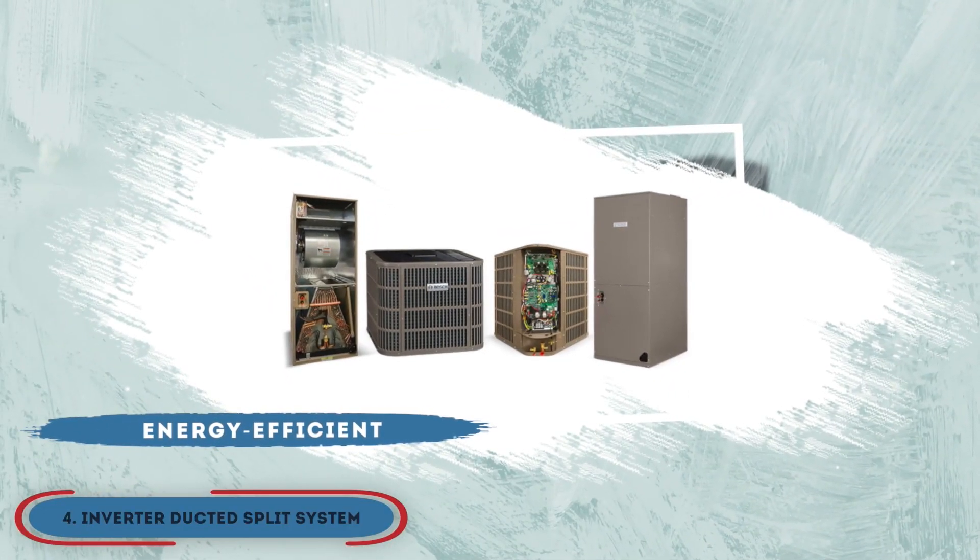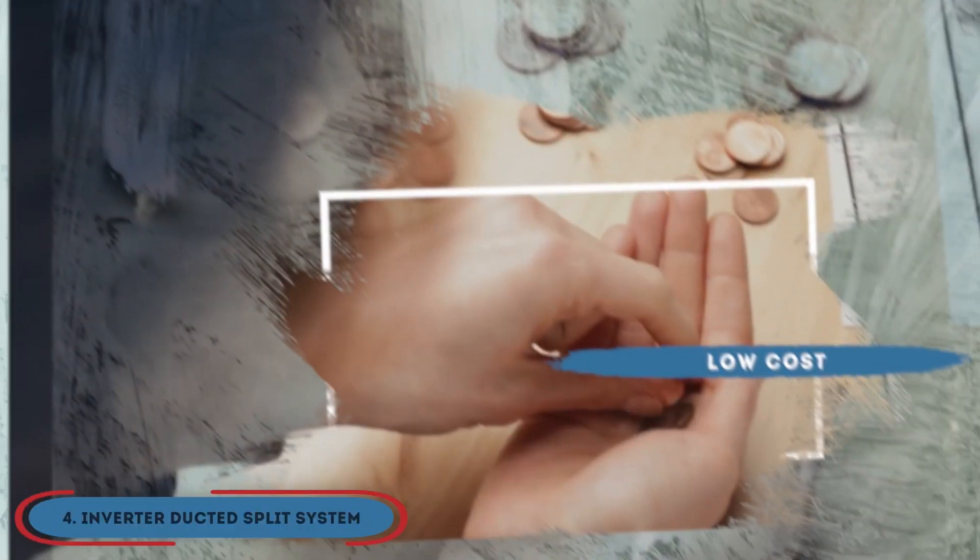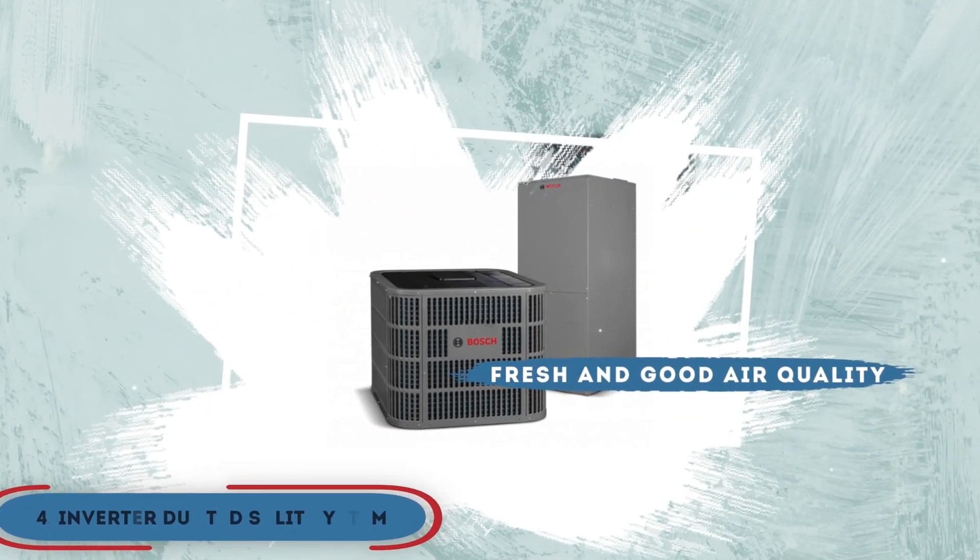The bottom line is, it's energy efficient, it's relatively low in cost, and it maintains fresh and good air quality.